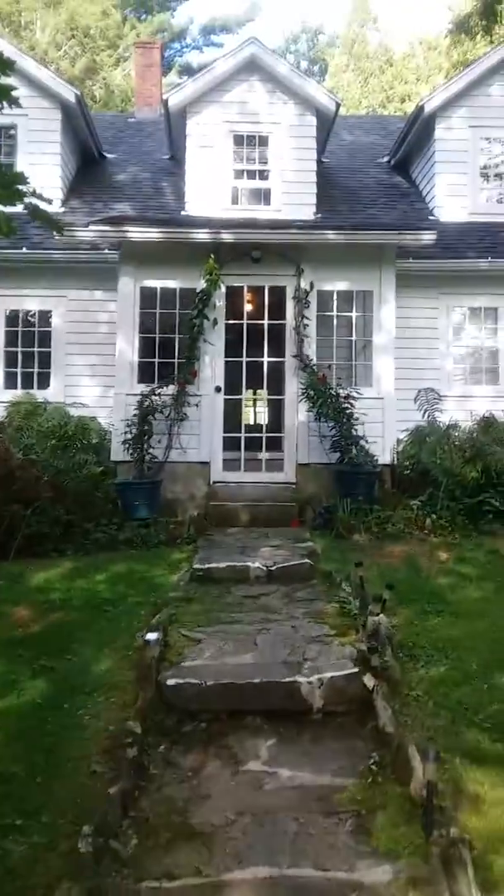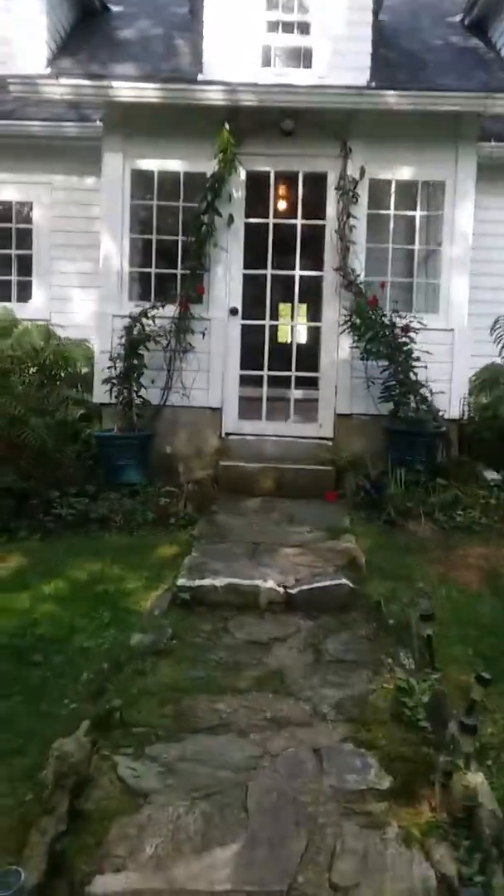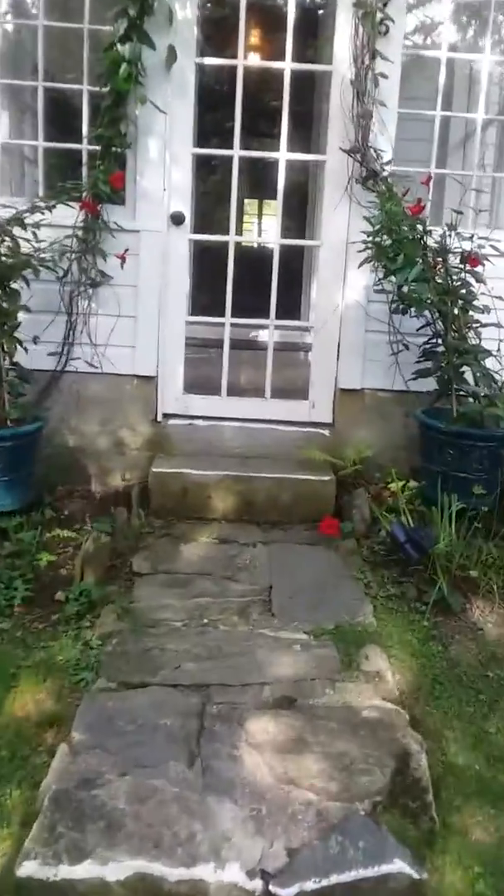Hi, welcome to the lodge. You're just going to come up the stone steps and into the main lodge. You'll see a couple different buildings, but this is the one you go through.